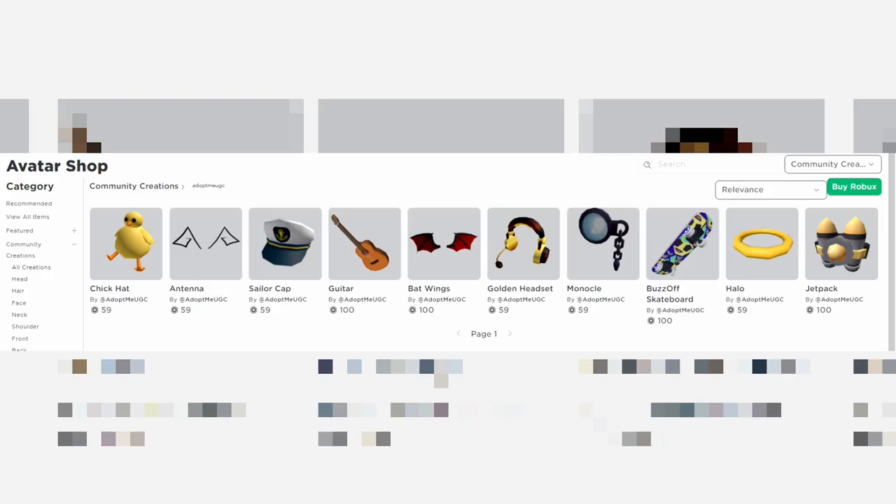If we click on the link, you guys can see some of the latest fashion they have added to the catalog that you can purchase. We have the chick hat. Most of them are 59 Robux. The guitar is 100, the bat wings are 100, and the buzz off skateboard and jet pack are all 100 Robux. The rest are 59.